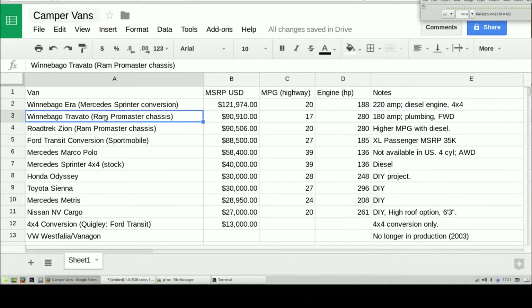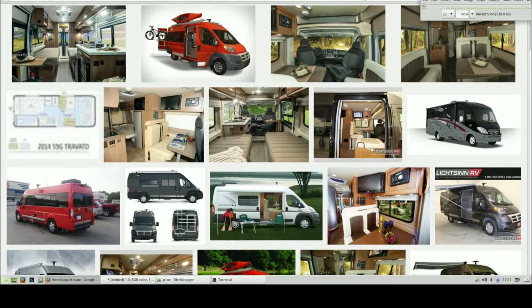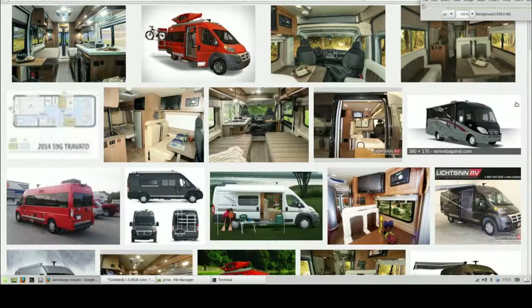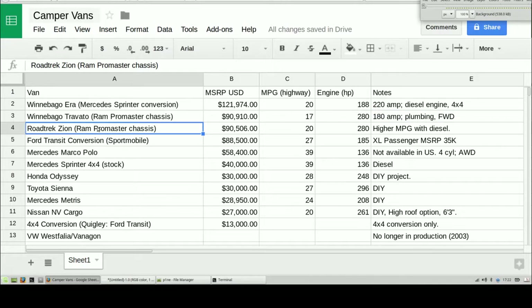Winnebago also offers the Travato. This is a Ram Promaster chassis at $90,000 — you're saving $30,000 off the Mercedes chassis. 180-amp, plumbing, front-wheel drive, so you're not getting the 4x4, but check out the really nice styling. That $30,000 off the price tag is significant. The interior is absolutely beautiful on this Travato — I could definitely see living in this thing. A really good choice from Winnebago and pretty competitively priced.